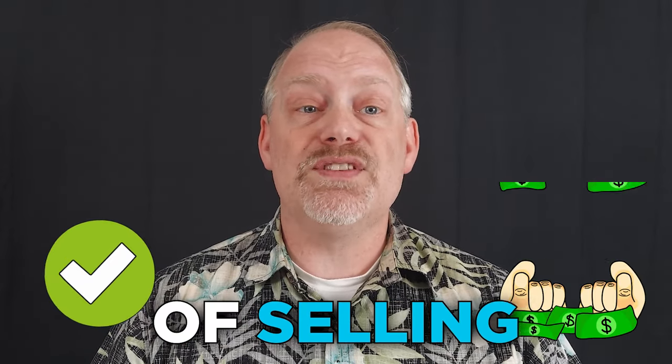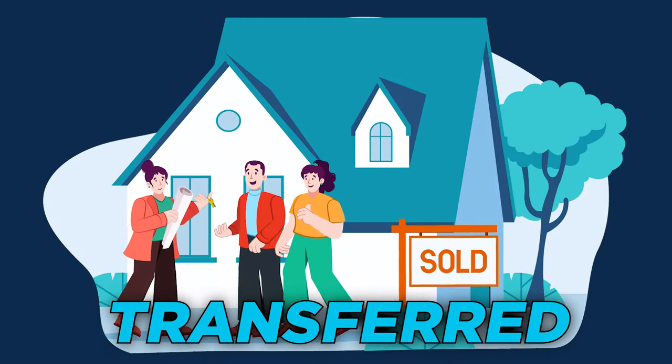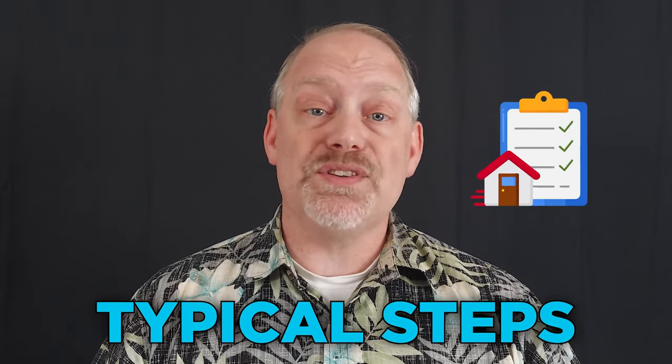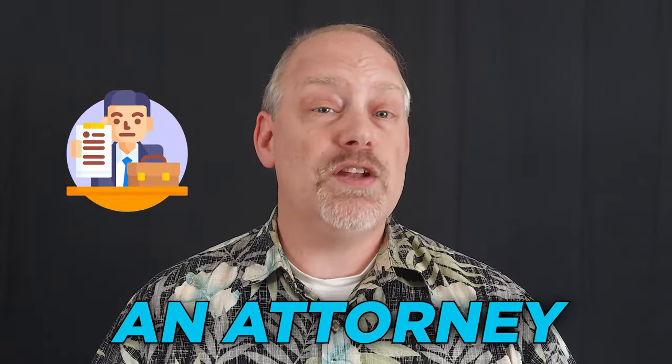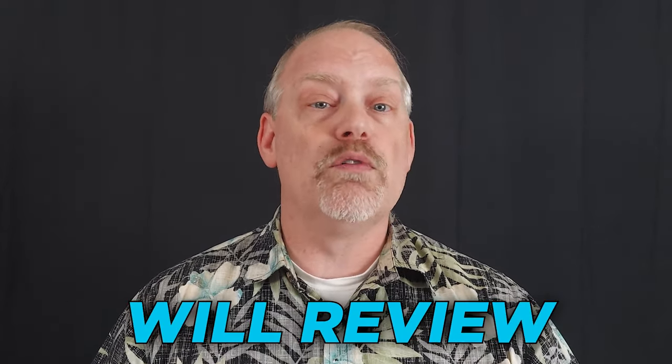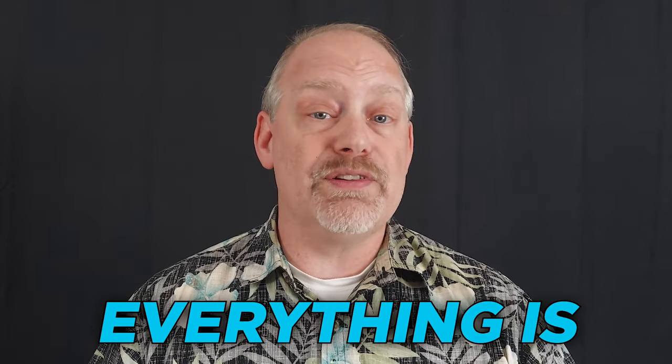The closing process refers to the final stage of selling a home where ownership is officially transferred to the buyer. Here are the typical steps of the closing process in order. First, attorney review: if you're selling a home in a state that requires an attorney to be present at closing, your attorney will review the closing documents and ensure that everything is in order.